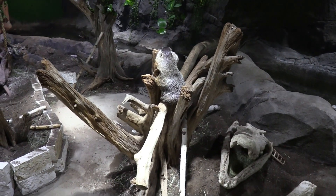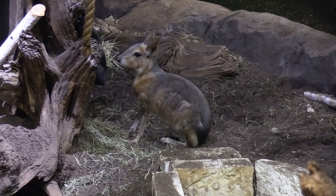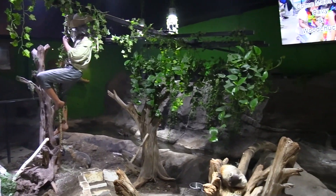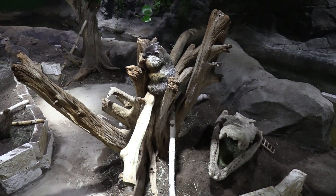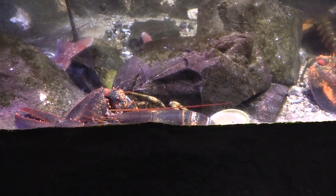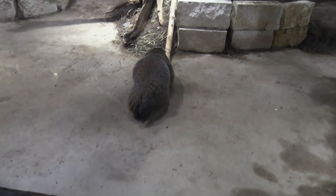Got a woodchuck. Got a Patagonian cavy. It's an interesting design of this habitat here. I believe these are the same type of lizards that we saw over in the boat area. The workers just put down their breakfast for them. The woodchuck is up walking around.